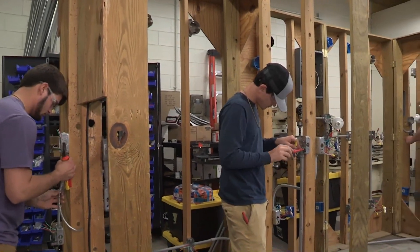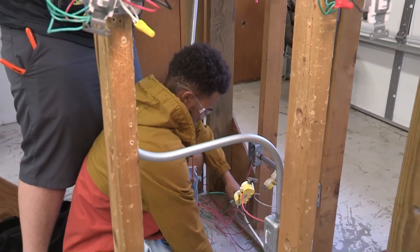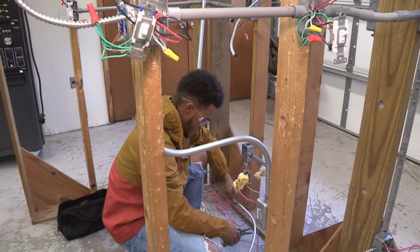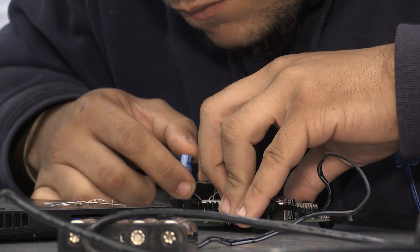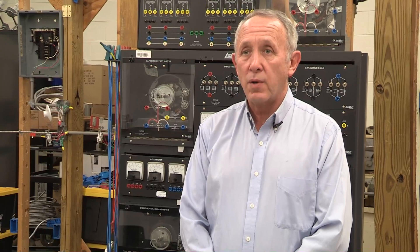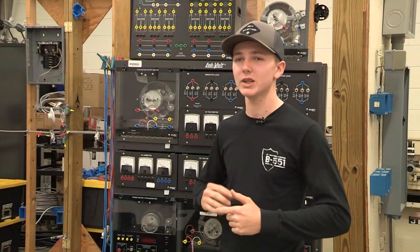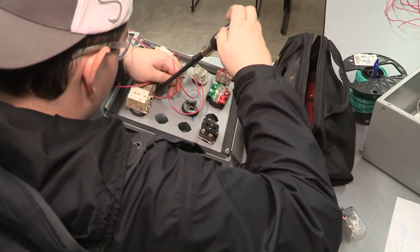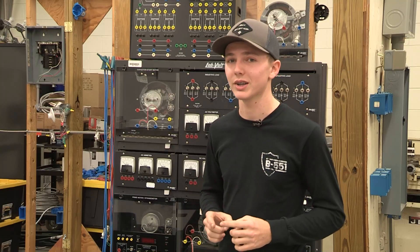The SCC electrical engineering program offers a wide variety of subjects in the expertise of electrical engineering: motor controls, electronics, wiring, residential wiring, and commercial wiring. It fits most customer-based companies and employers in the geographic region. If you have any interest in figuring out how things work, it's a great program to learn how that stuff works.